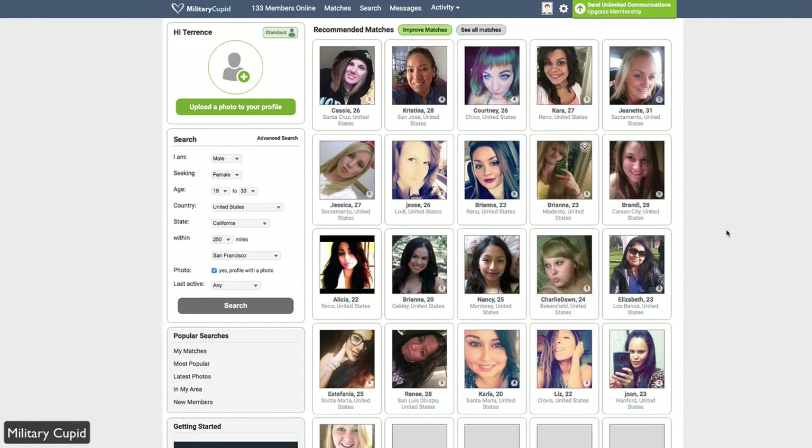Hello, today we're taking a look at Military Cupid. This is part of the Cupid Network and it's a dating service for military personnel. Whether you're deployed in the Army, Navy, or whatever branch it may be, if you're looking to connect civilians to military personnel or military personnel to civilians, then this is the network for you.